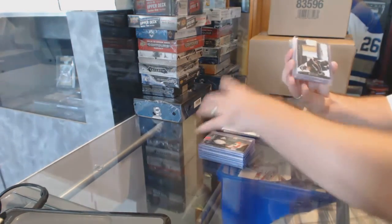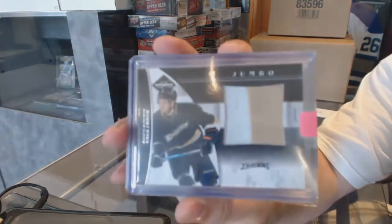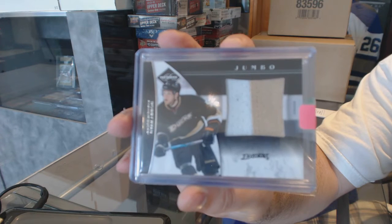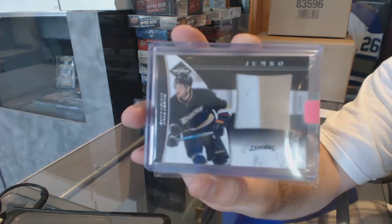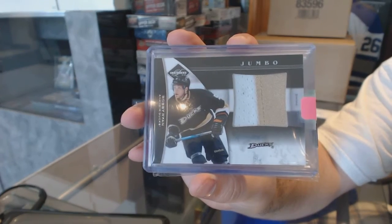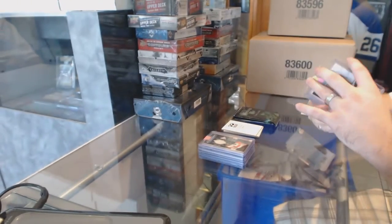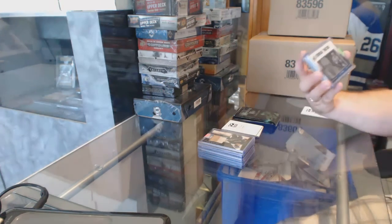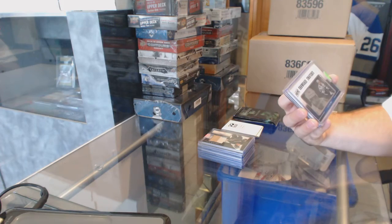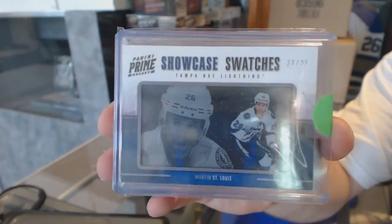For the Anaheim Ducks we've got a Jumbo Prime jersey numbered to 50, Bobby Ryan. For the Tampa Bay Lightning, numbered to 25, Panini Prime showcase swatches — Marty St. Louis.